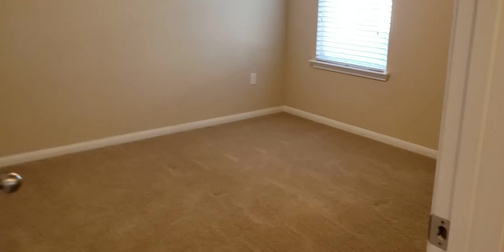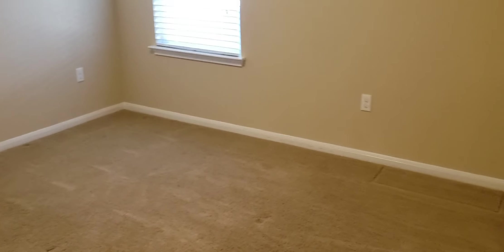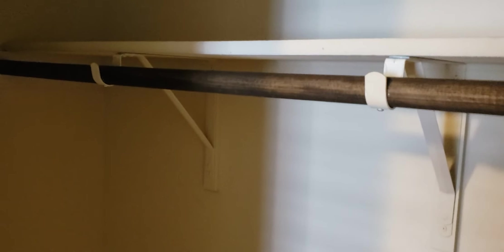Right here by the entry there's a little side hall that goes to two bedrooms and a hall bath. Here's bedroom number one — it has a pretty good sized closet, one big window, and full wood blinds.